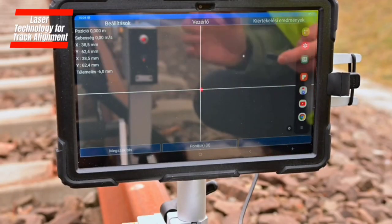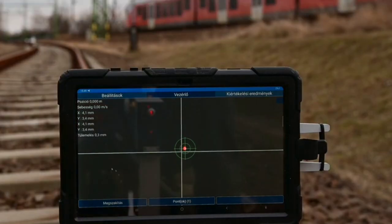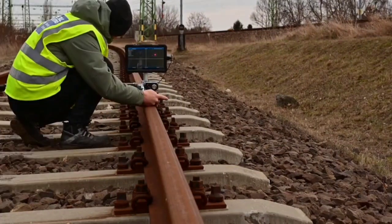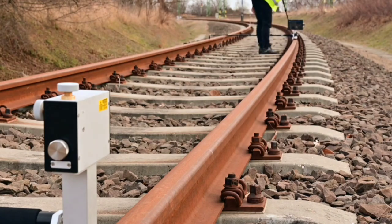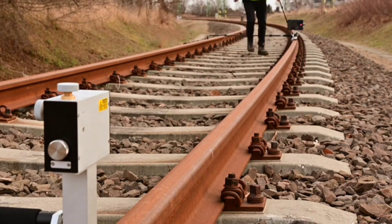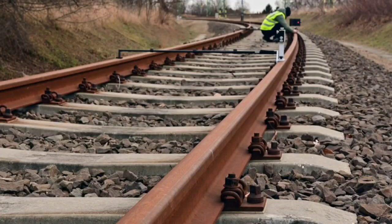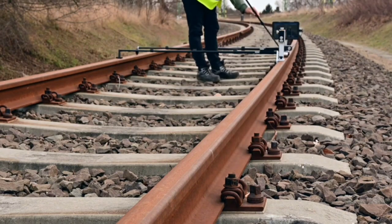Laser Technology for Track Alignment. When building train tracks, we need to be really precise. We've got laser systems that make sure everything lines up perfectly — it's like high-tech measuring during construction. This keeps the tracks in the right place, reduces the chance of accidents, and makes the whole process faster and more efficient.